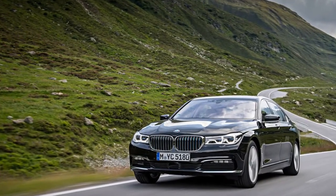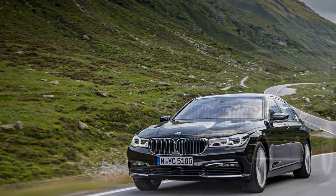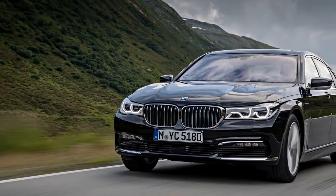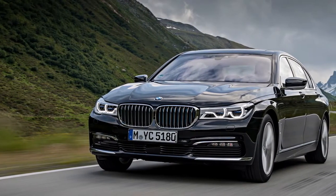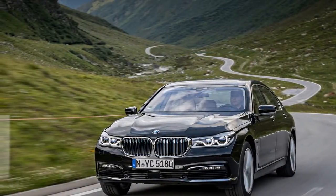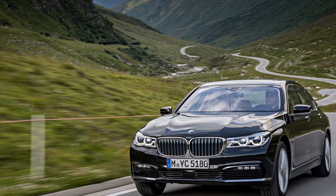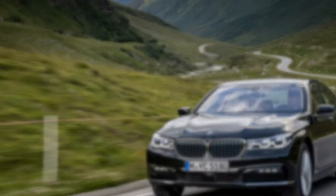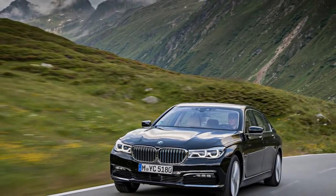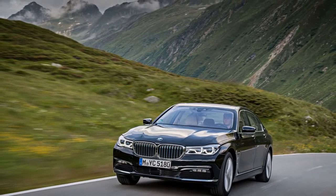According to BMW, charging on a 240V source takes just less than 3 hours and less than 7 hours using a standard wall outlet. In our 75-mph highway fuel economy test, the all-wheel-drive 740E returned 35 mpg — 5 greater than a gasoline six-cylinder-powered, rear-drive 740i's 30 mpg. The fractionally smaller Cadillac CT6 plug-in hybrid scored 34 mpg on our highway test, matched this 740E's 0–60 mph acceleration, and boasts 31 miles of electric-only range.